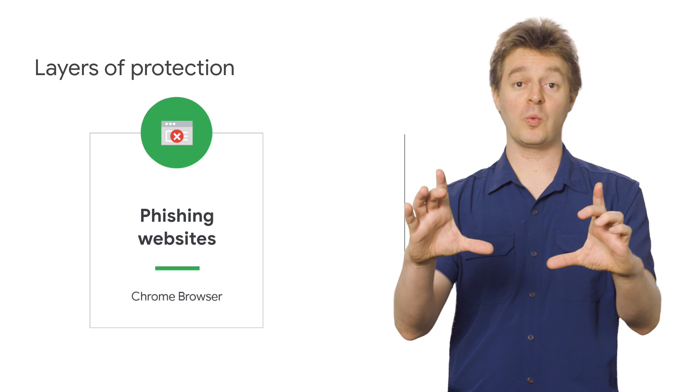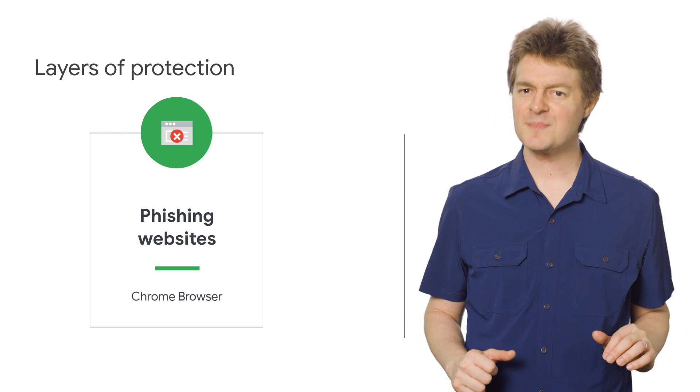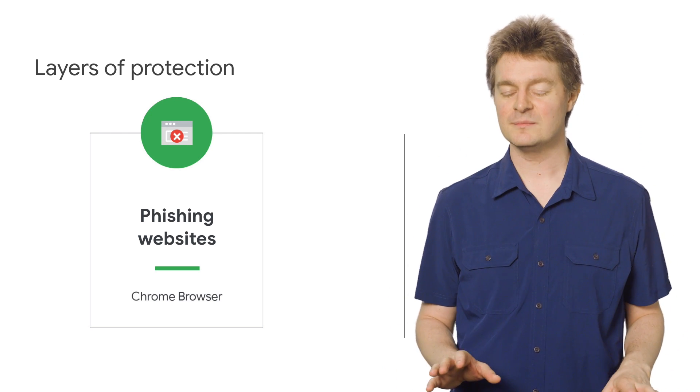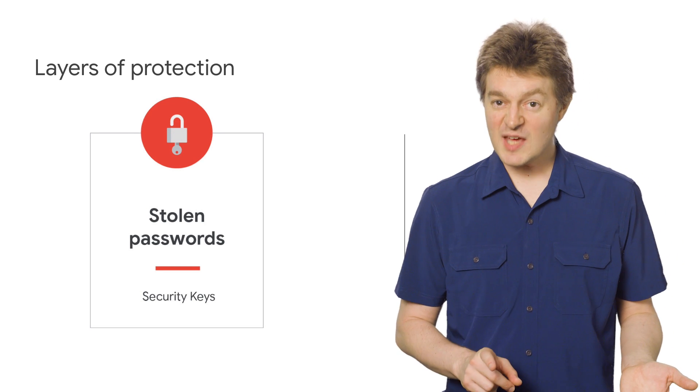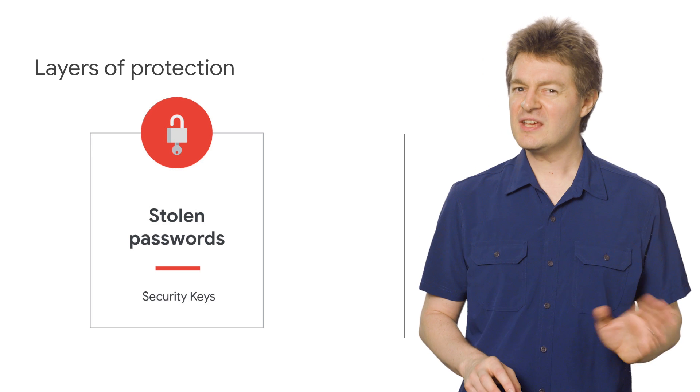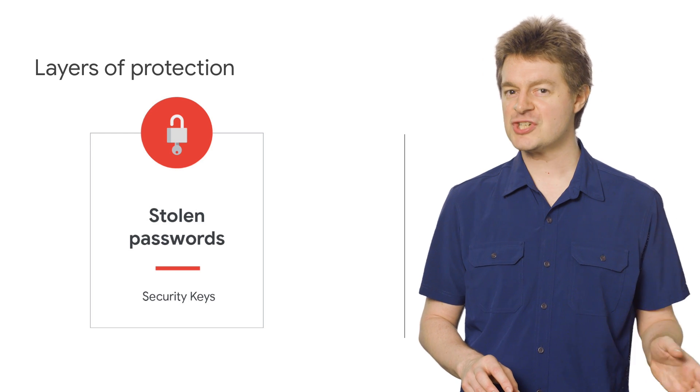We also pop up a warning if you visit a link that looks suspicious, so we can stop someone from logging in to an unsafe site. In addition, we frequently see impersonation attacks, where an email looks like it's coming from one of your coworkers, attempting to convince you to download an attachment or share information.